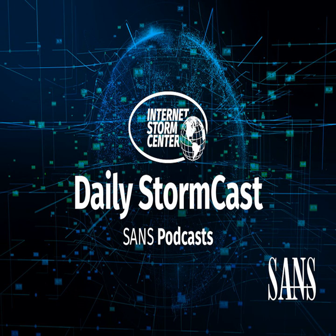Hello, welcome to the Monday, February 15th, 2021 edition of the SANS Internet Stormcast. My name is Johannes Ulrich and today I'm recording from Jacksonville, Florida.